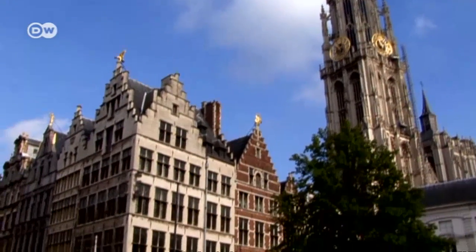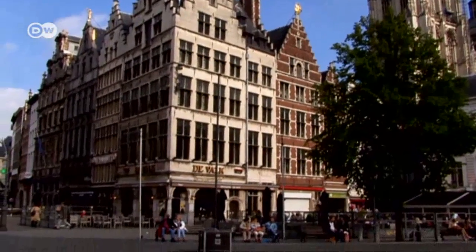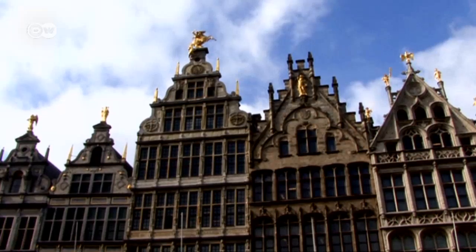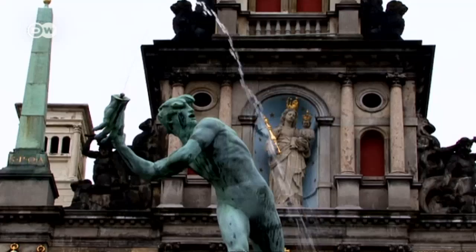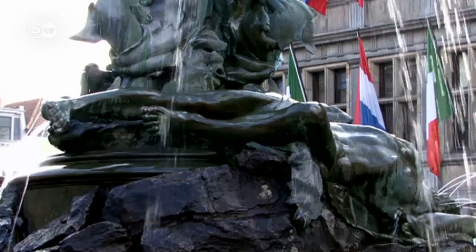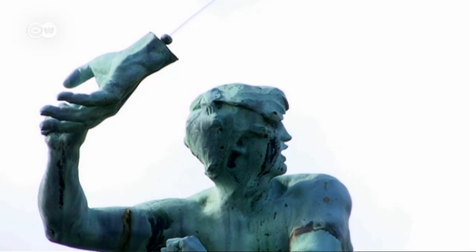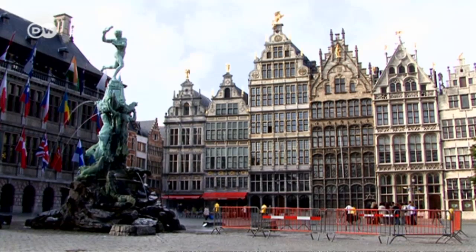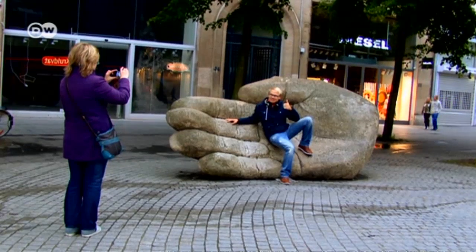Then there's the legend of Brabo, dating back to the 15th century. A hero named Brabo lopped off the hand of a giant and threw it into the sea, creating the mouth of the Scheldt. This 'Handwerpen,' or hand throwing, became 'Antwerpen,' or Antwerp. Even today, the symbol of the hand appears repeatedly in Antwerp.